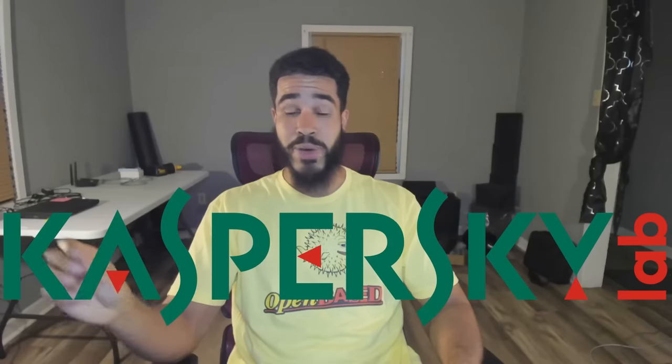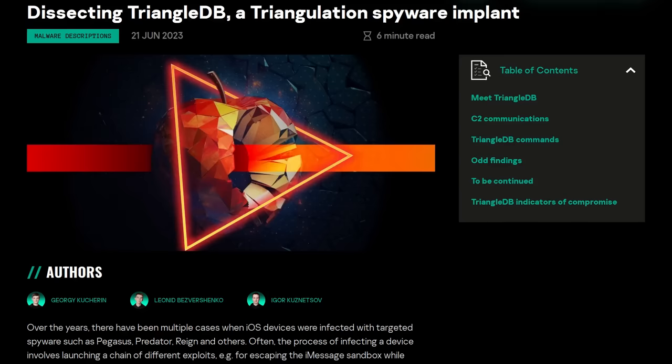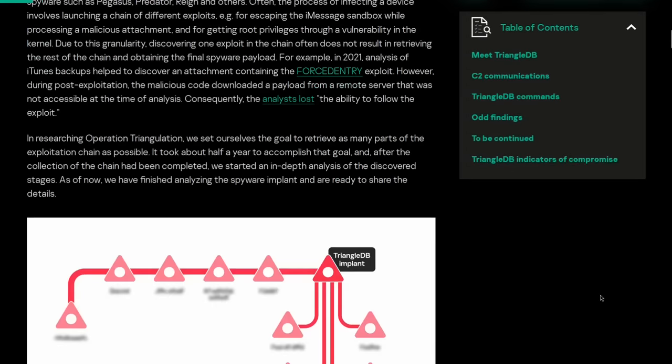The analysis is now complete, and the way it was completed is actually kind of interesting — the hackers behind this malware ended up infecting devices belonging to some senior security researchers working at Kaspersky at the beginning of 2023, which is really bold if your goal is to prevent people from analyzing your malware. We now have a name for this infection chain: it's called TriangleDB.